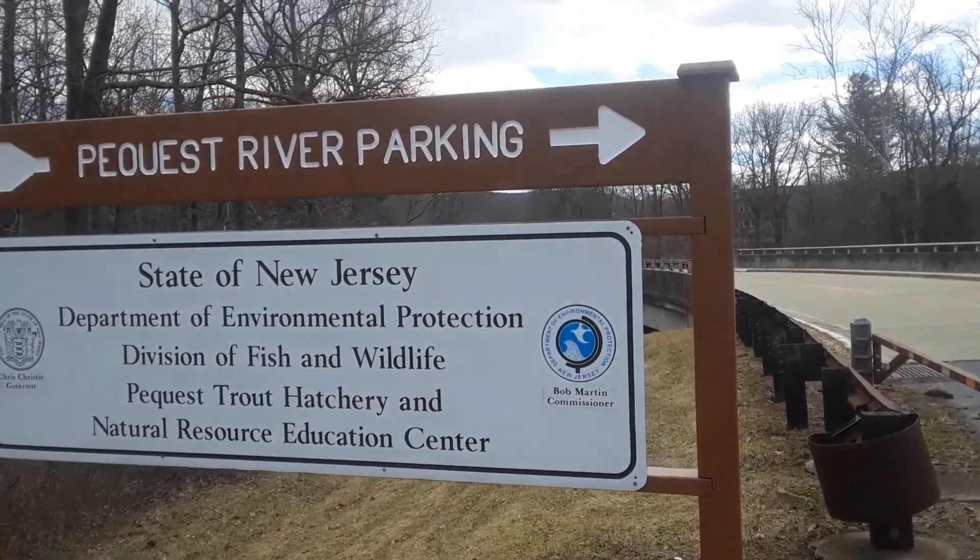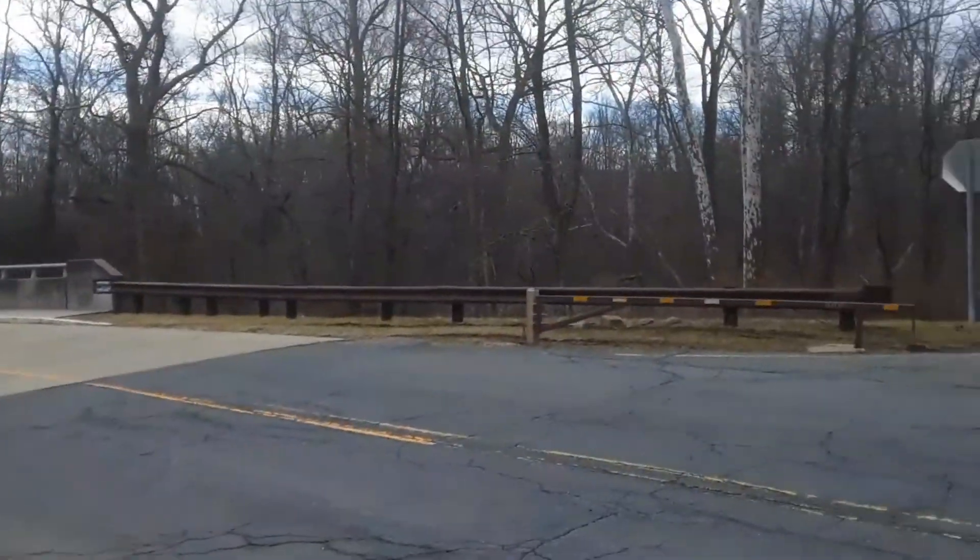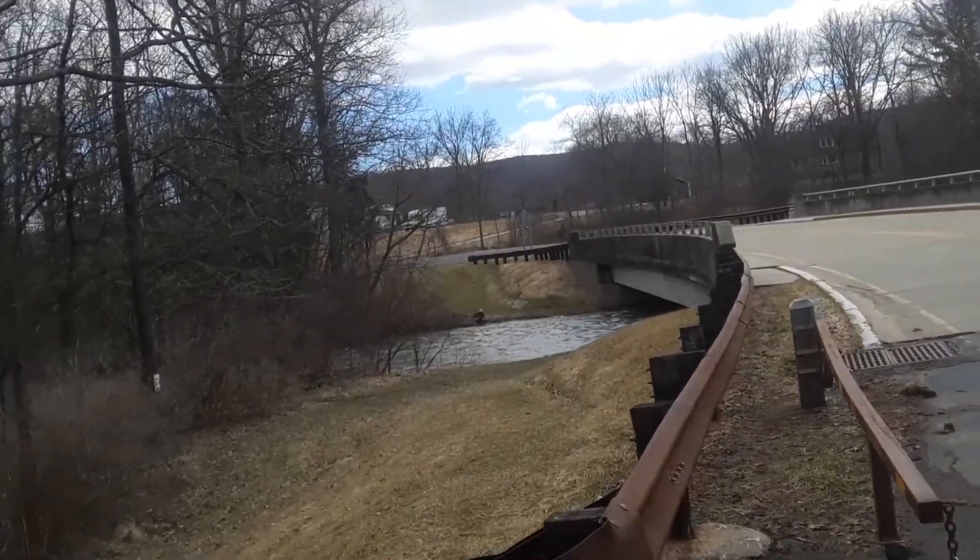West Trout Hatchery and Natural Resource Education Center — we got a trout stream running through. Let's take a look.